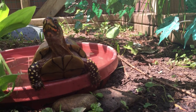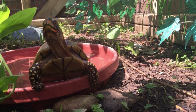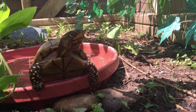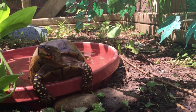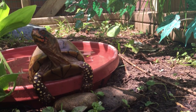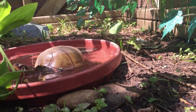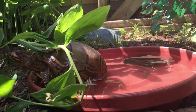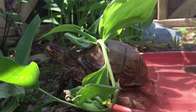Looks like Ivy is pretty curious about the camera that's watching her. Maybe it's time to move on to a different feature of her habitat — maybe a log to hide under, or a warm spot in the sun. Or maybe she'll find a soft patch of dirt and use those claws of hers to dig in and look for bugs to eat.